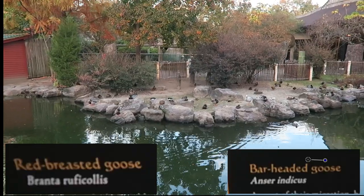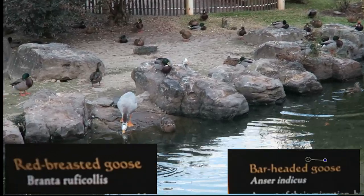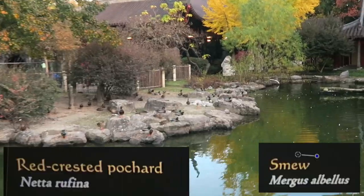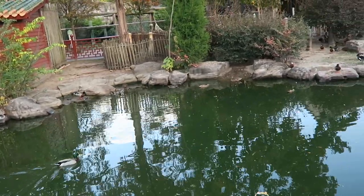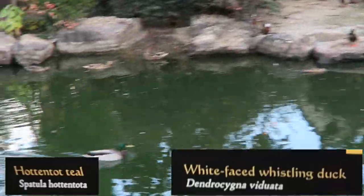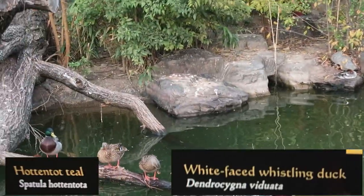In this area you will see red-breasted goose (Branta ruficollis) and bar-headed goose (Anser indicus). Over here are red-crested pochard (Netta rufina) and smew (Mergus albellus). Right over here are Hottentot teal (Spatula hottentota) and also white-faced whistling duck (Dendrocygna viduata).